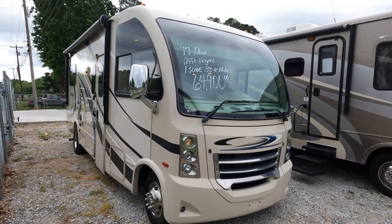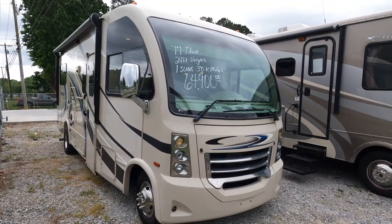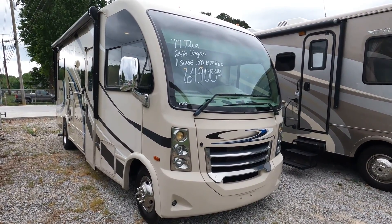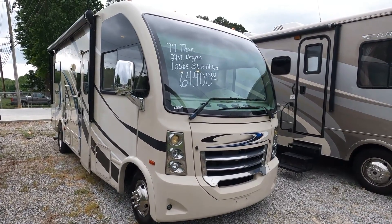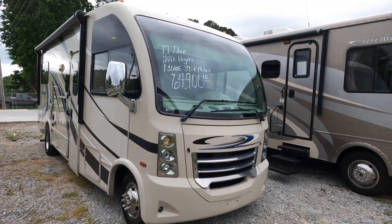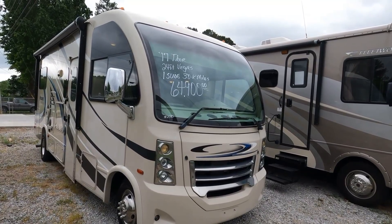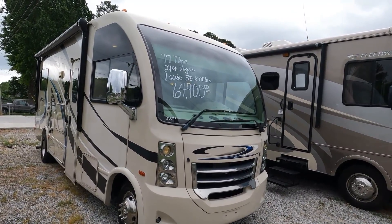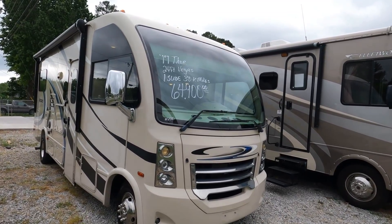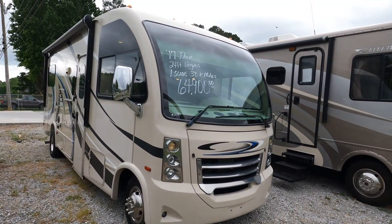Good afternoon folks, Big Bow with RVs at Parkway RV Center. Just got another small Class A in — two videos on a Saturday is rare. This is a 2017 Thor Vegas 24.1, same as the Thor Axis — the smallest Class A they build. It's 25 and a half feet long with a slide out, and it just turned 30,000 miles. This is a nice little motorhome.